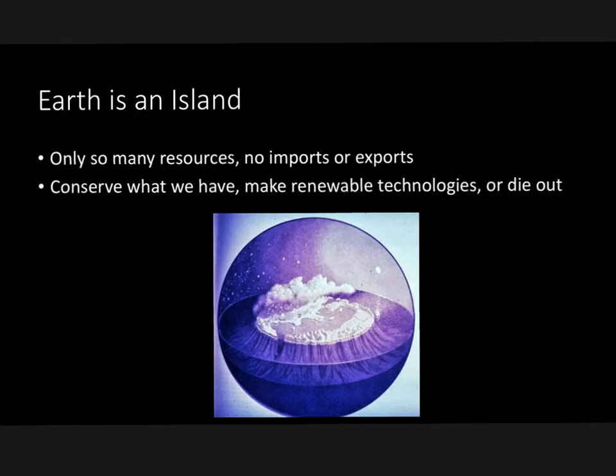Earth is an island — a very good way to think about sustainability. Earth is one big island in the solar system that can't import or export. You can't import things from other planets yet, and you can't export things either. We only have the resources on Earth, so we can either conserve what we have, make renewable technologies to keep our resources replenishing, or simply die out. These strategies are very important to avoid that last option.